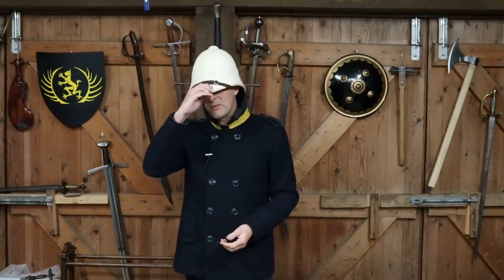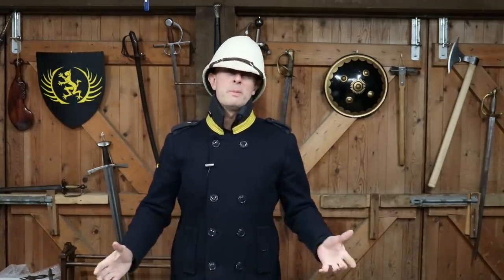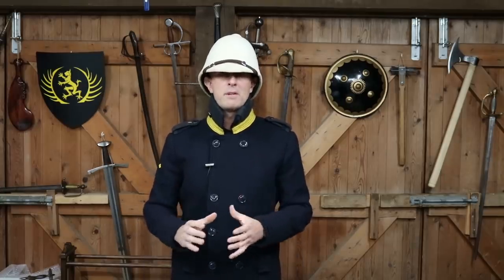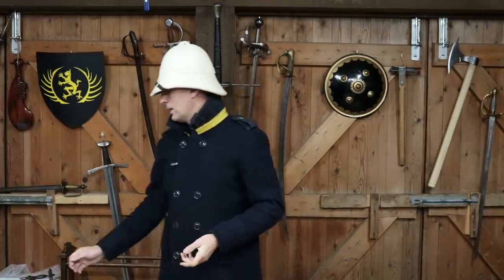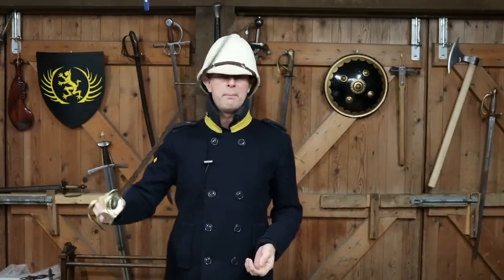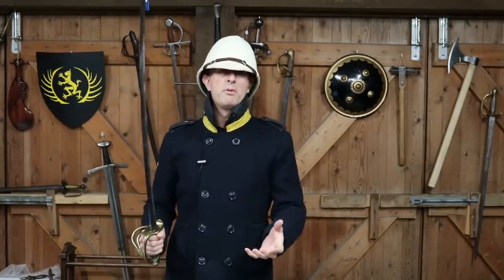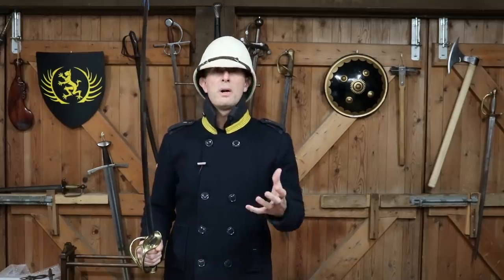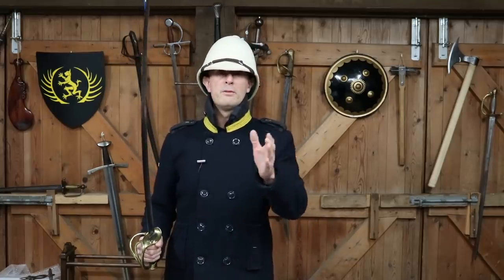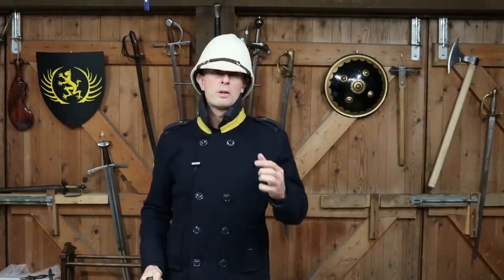An example I've used in previous videos - and I don the pith helmet for this - has been the Crimean War. There are some very famously well-documented examples from the Crimean War, and I've got a French light cavalry sword from that period. There are documented accounts from the Crimean War, obviously some of which was fought during wintertime against the Russians - the primary forces were Britain, France, and Russia - and there are several accounts of swords not making it through coats.